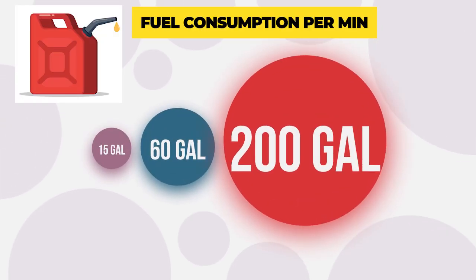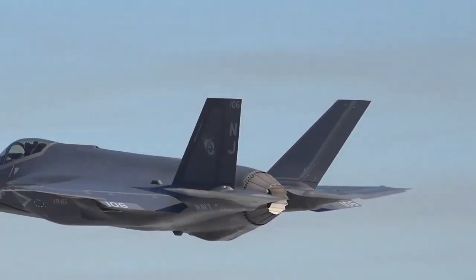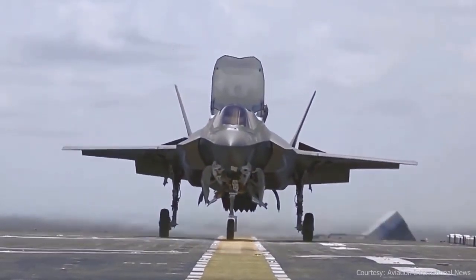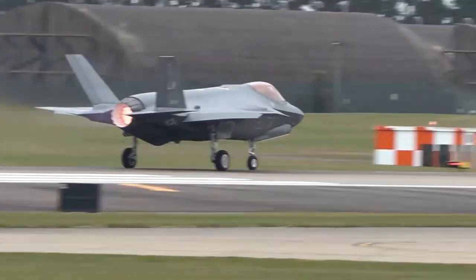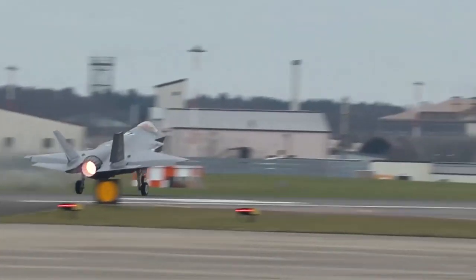Taking the example of the F-35B, there are three different fuel consumption categories. First, with normal flight without afterburner, the jet consumes 15 gallons of fuel per minute. While hovering, the fuel consumption is 60 gallons per minute. During max afterburner, the fuel consumed can go as high as 200 gallons per minute — meaning the F-35 burns around 13 times more fuel compared to flying without the afterburner.